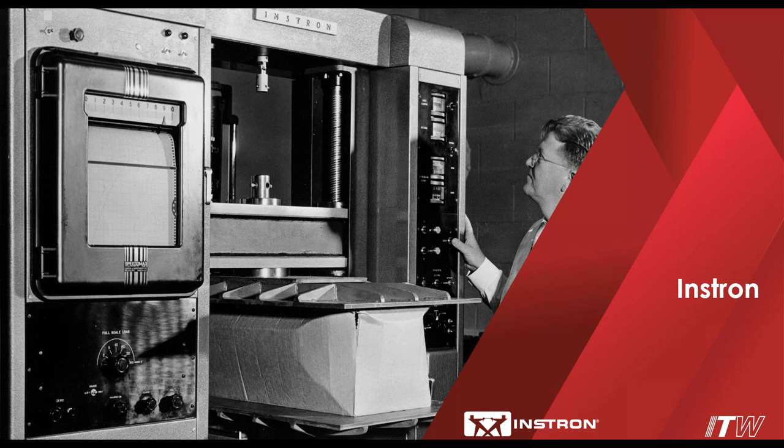Thank you all for your attendance. I'm excited to be here for Instron's weekly webinar, the second episode. I thought I would start today with a quick story about how Instron became a company. In 1942, the world was in turmoil, not unlike our current state.